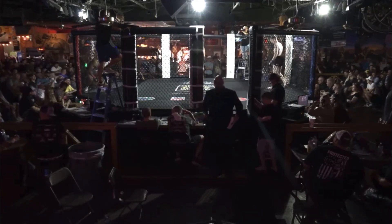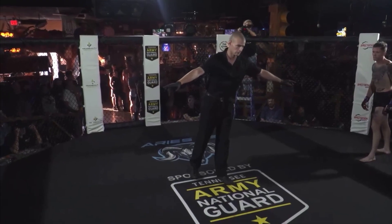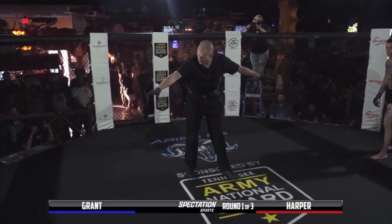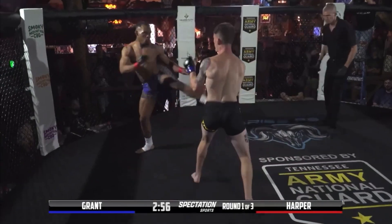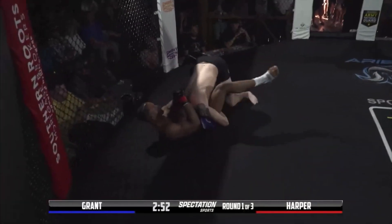Here we go — Jalen Harper, Blake Grant. Cage door closing on our first fight of the undercard here tonight. This fight is sponsored by KGO Nutrition. You know this was the fight I was excited about. We've been talking about this all week and here we are. These guys immediately going in for the action.